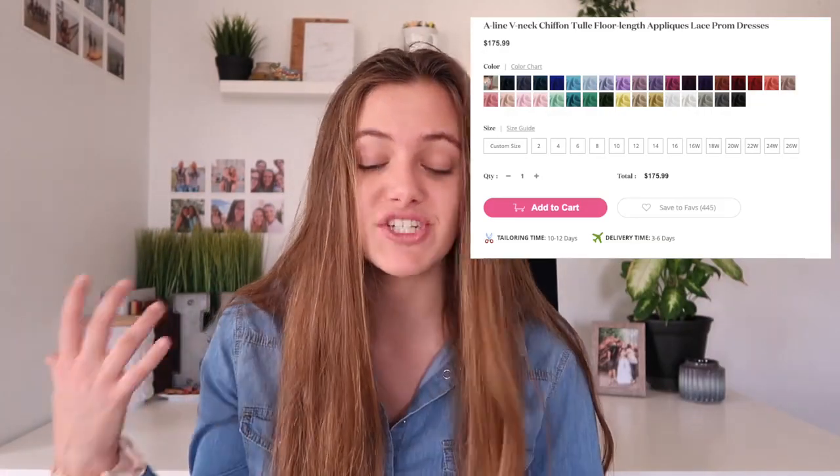The next prom dress is also one of my favorites — an A-line V-neck chiffon tulle floor-length prom dress. I love this lace; I am a sucker for lace. I love this color and I love the V-neck. They also have tons of colors: red, tan, and black, which are all super pretty. This dress is only $175, which I think is a pretty good deal. It's a little bit higher price, but the lace and detail make it worth it. It really shows off your collarbone, which is also pretty when wearing a prom dress.